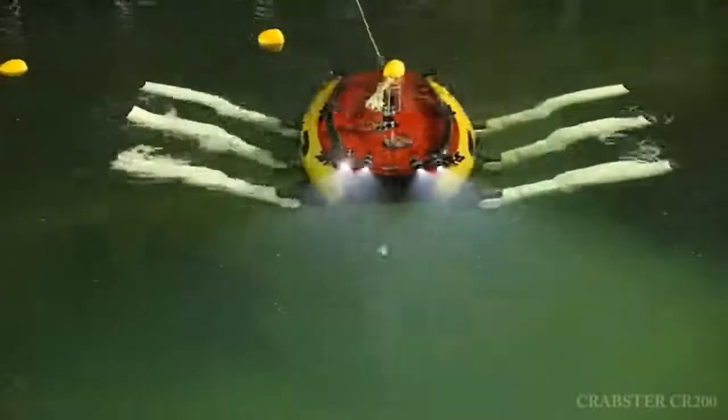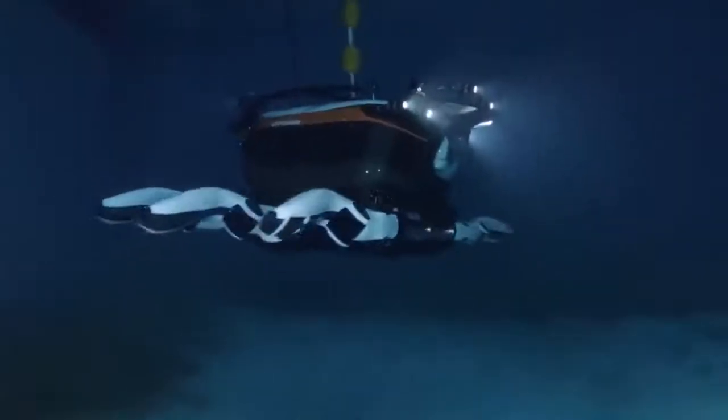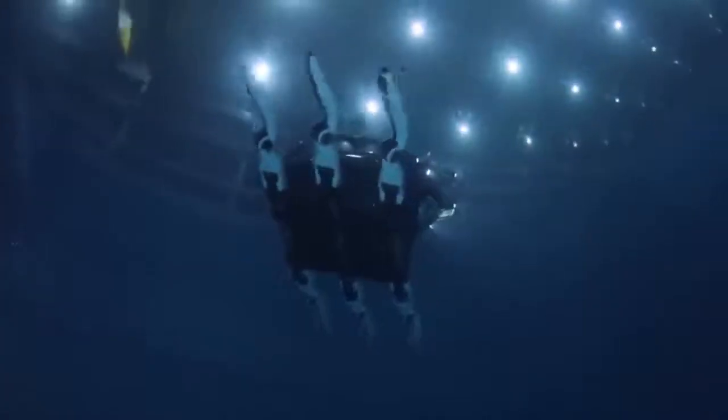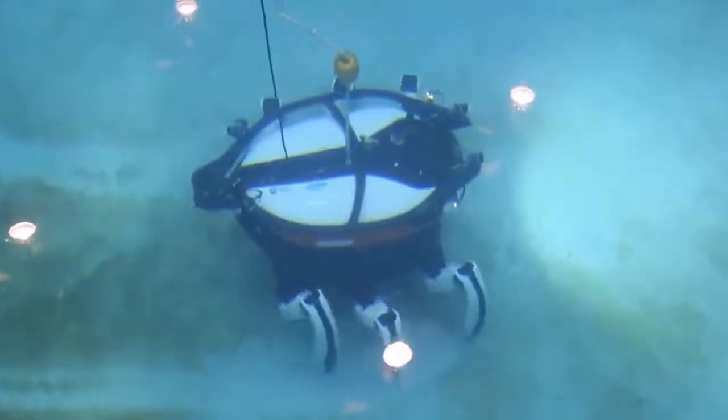The robot weighs about 1,300 pounds and is about 8 feet long. The walking speed of the Crabster CR200 is about 1 mile per hour. Moreover, it can operate in two modes: by putting its legs up, the robot becomes a fast mini-submarine, and by extending its legs, the robot gains stability, which is important when working on the seabed.